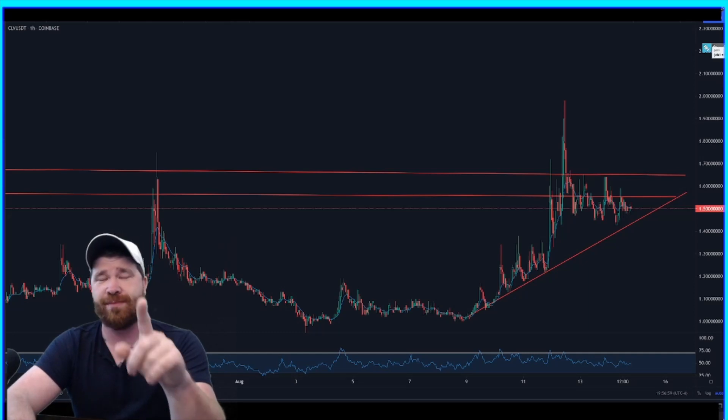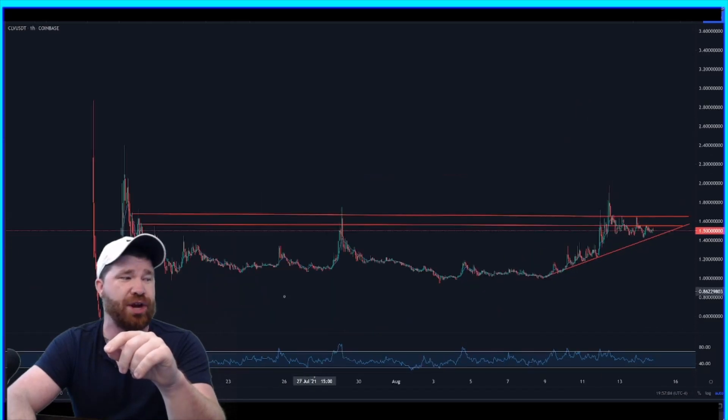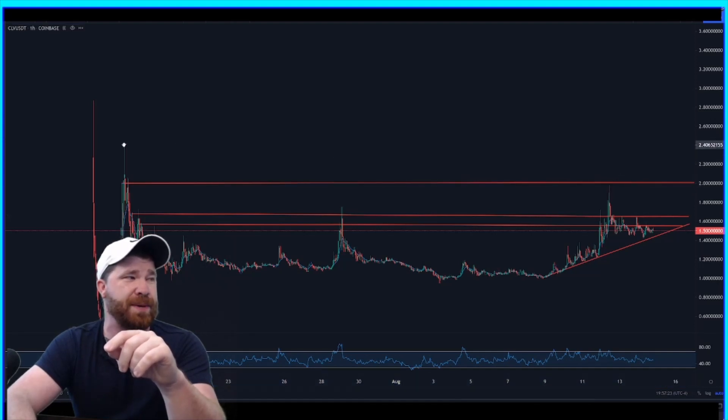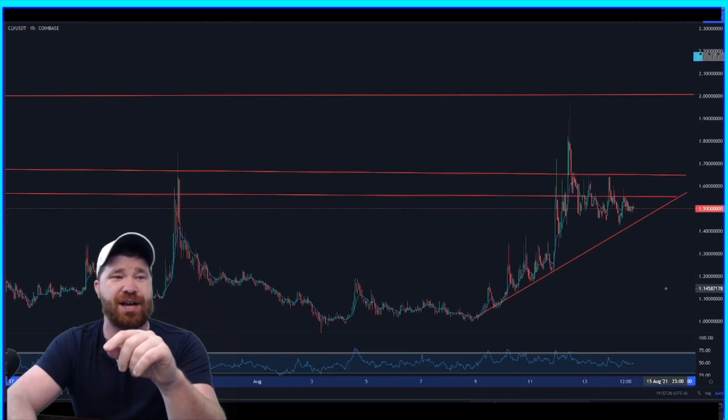Once we get past a dollar sixty-five, that's when it's game on in my personal opinion. We've already had a massive spike up to about a dollar eighty. We're going to be looking for a lot higher moves — one of our recent highs was all the way up at around two dollars and five cents, which was a strong area. Then obviously, hopefully, we can peak all the way up to this area at about two dollars and forty cents.